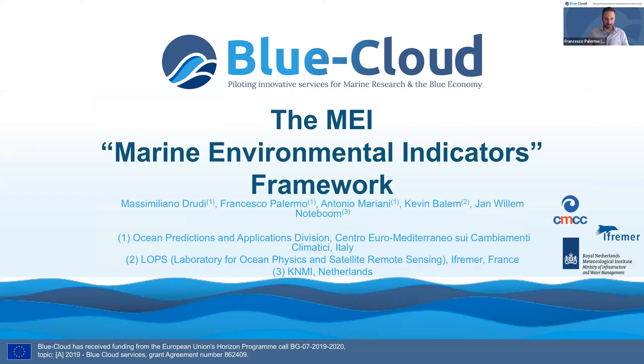Hello, good morning everybody. My name is Francesco Palermo. I work in CMCC with Massimiliano Drudi and Antonio Mariani, who collaborated with me for this project. Today I'll present the MAI Marine Environmental Indicator Framework, in which Kevin and Willem also collaborated for defining its functionality and features.